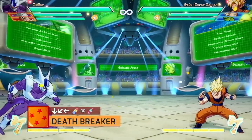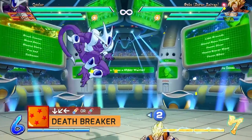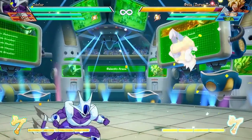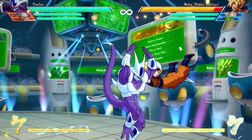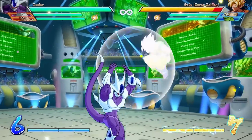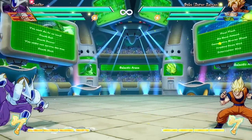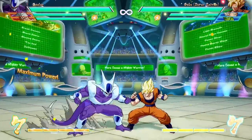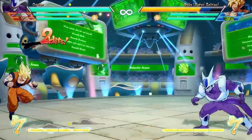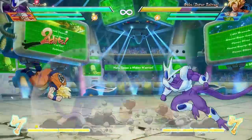The Deathbreaker with QCF and an attack button is an upward knee move with a ton of invulnerability — a DP that works on the ground or in the air. The light version is faster but doesn't have many invulnerability frames. The medium version has a lot more invulnerability frames but a slower startup, and the heavy is the best of both worlds at the cost of one bar of meter. This is very similar to Super Saiyan Vegeta's knee, and it's an amazing tool — probably the best DP in the game right now.